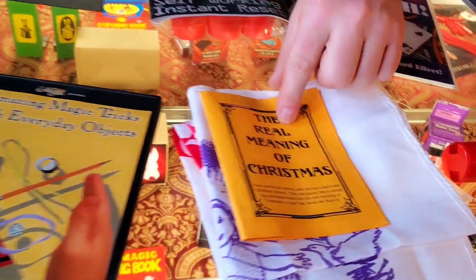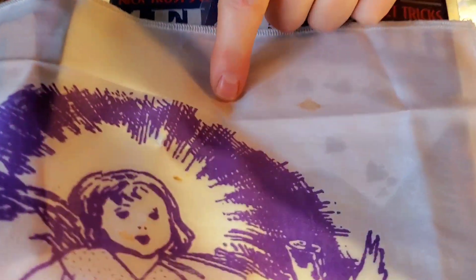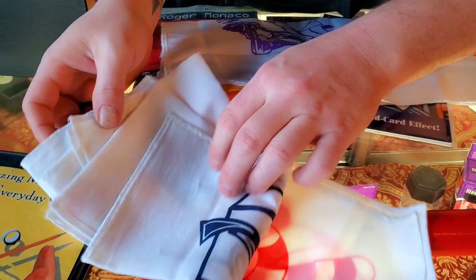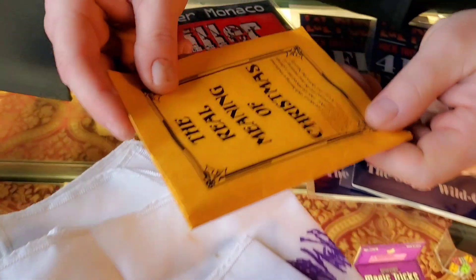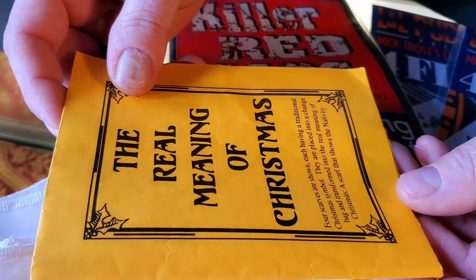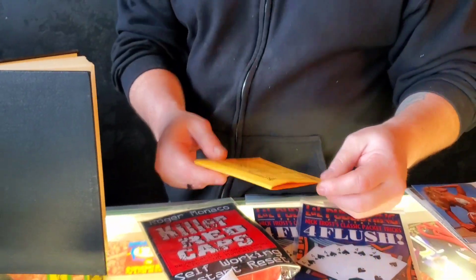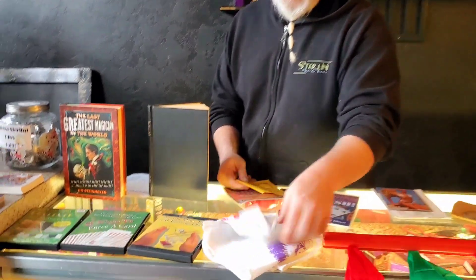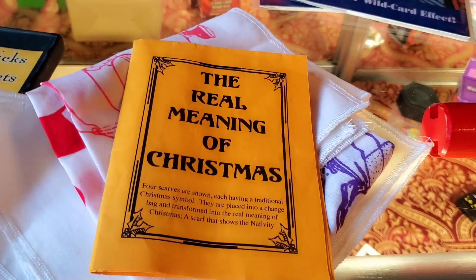'The Real Meaning of Christmas' is a handkerchief effect — these aren't quite scarves, they're thinner than handkerchiefs. Unfortunately the little three-pound six-ounce baby Jesus has some stains on him, but the rest are in really good condition. Four scarves are shown each having a traditional Christmas symbol, they're packed into a change bag and transformed into the real meaning of Christmas — a scarf that shows the nativity scene. It's only $20, and because of the stain you're getting an awesome deal. There are five different scarves total.